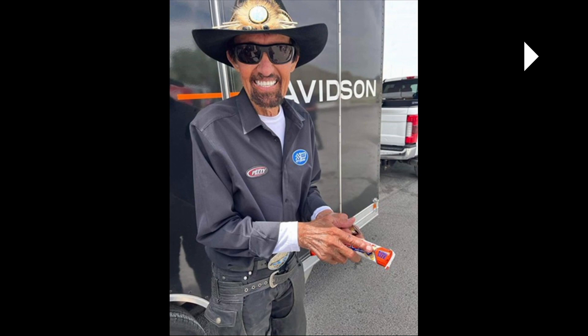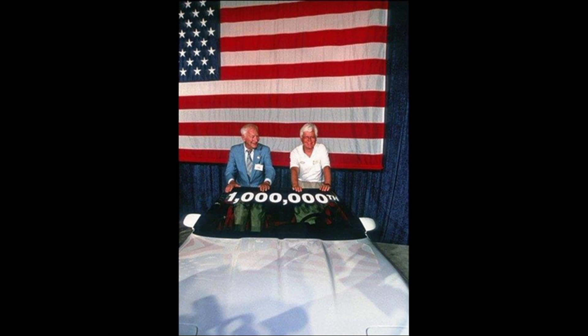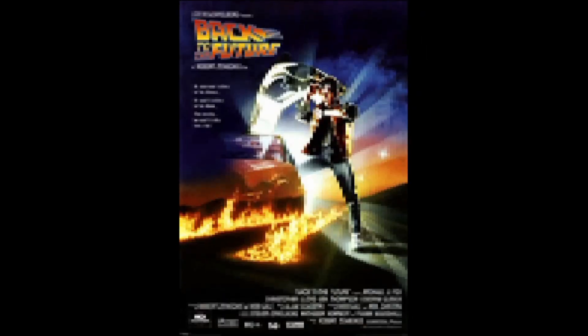In 1992, original Corvette engineer Zora Duntov drove the one millionth Chevrolet Corvette off the assembly line in Bowling Green, Kentucky. It was a white car with red interior and a black roof, done to commemorate the original 1953 Corvettes that were all white exterior with red interior. I got the chance to meet Zora and talk with him at a Corvette expo — very nice, very sweet man, though he was swarmed by folks.